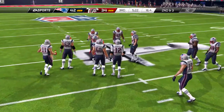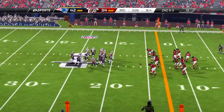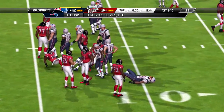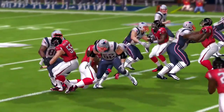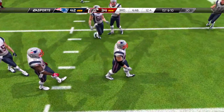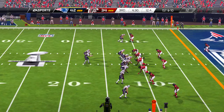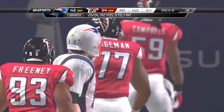Decent chunk of yardage still left, second and seven. He'll operate from the gun, and down he goes at the 37. And they'll go with a two tight end look and a big tight end shifting around. On the ground it's Blount — steps out of bounds. When you stack up first downs, you feel like you're in control of the game — the offense is now imposing its will against the defense.